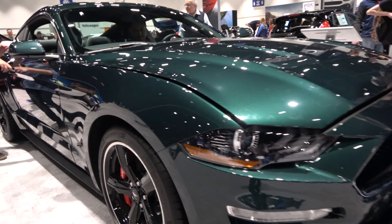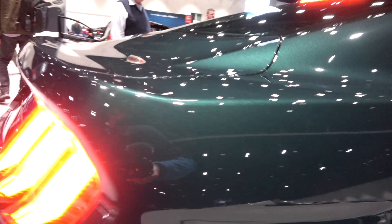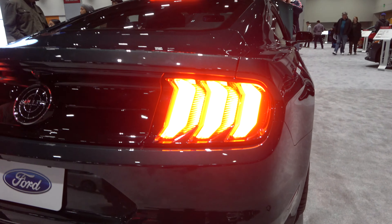Exterior features include front parking sensors, black wheels with a silver ring, nice LED tail lights, rear parking sensors, and also a very unique Bullitt badge.